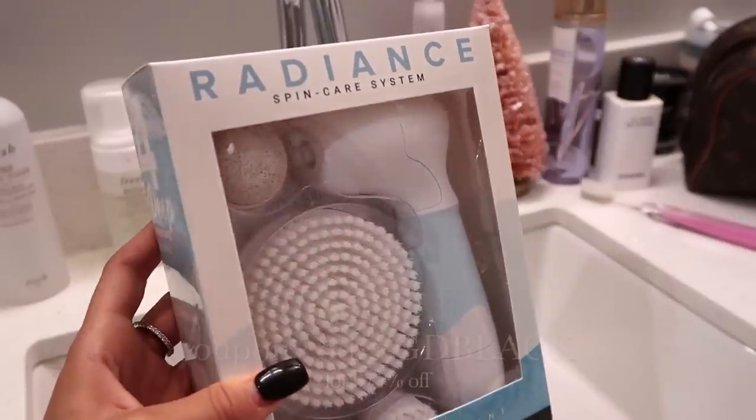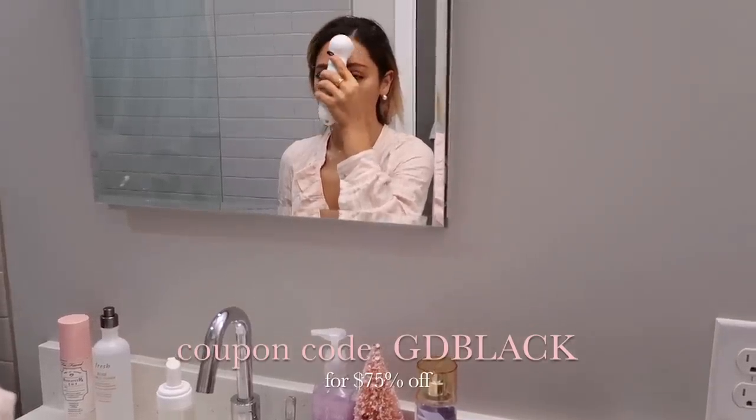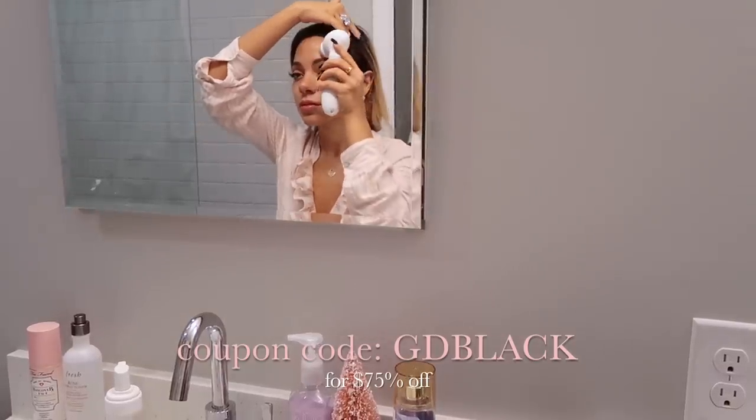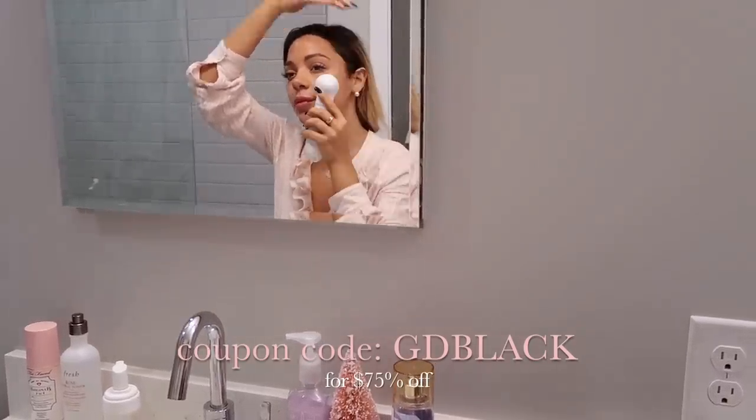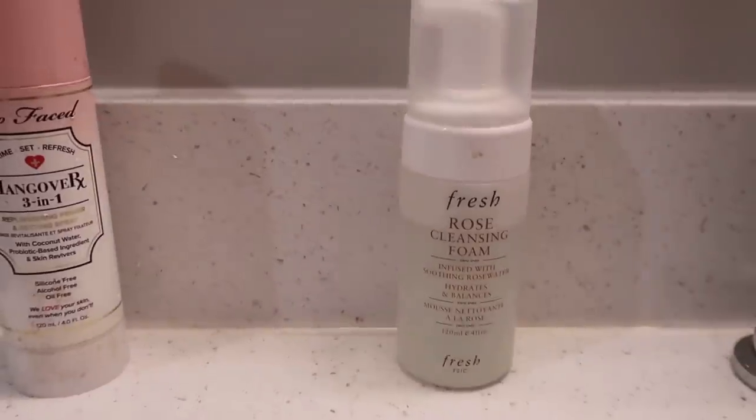I feel like this would make a darling Christmas present. You guys know I don't like sharing products that have helped me without providing a coupon code, so I made sure to get you a good one for the holidays. Here's my coupon code: it's GD black, and that means it'll be $24 instead of $95 — so you're welcome!